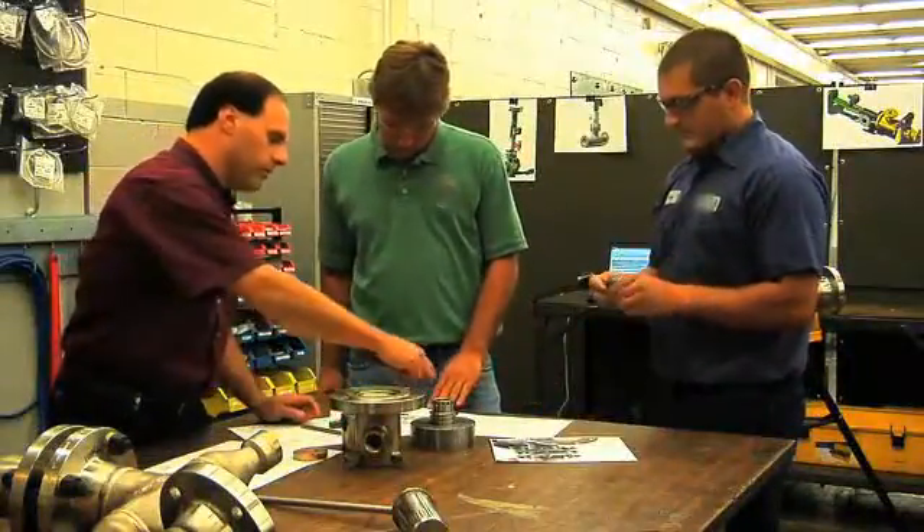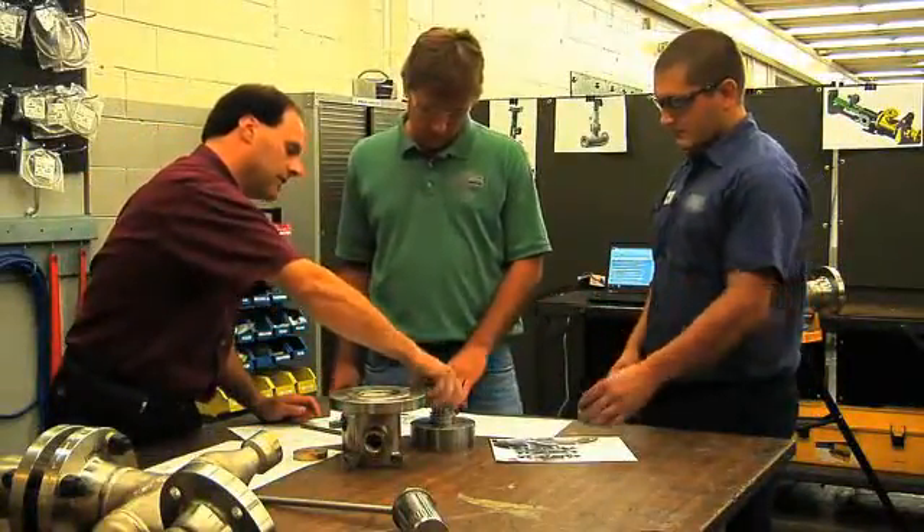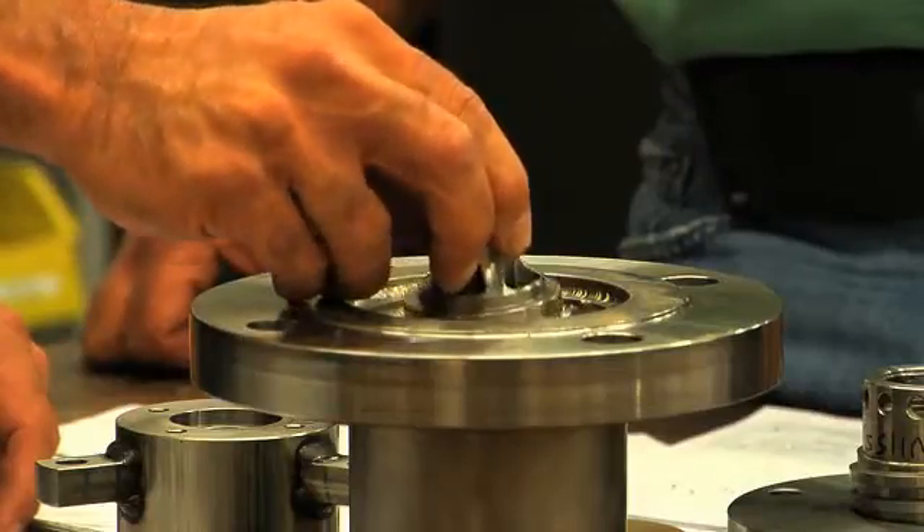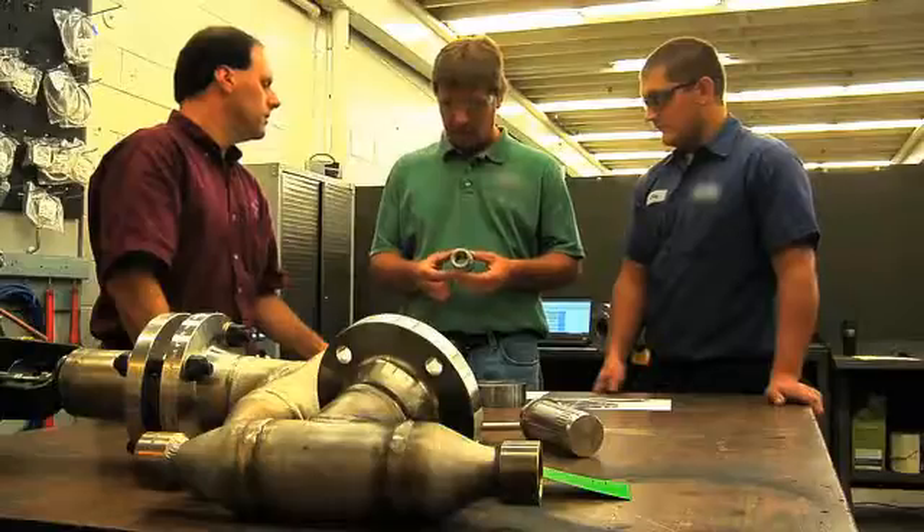ProSonics is very accustomed to being involved with mission-critical applications. It's very common for our equipment to be put in places where, if it isn't working, the plant that it's operating in isn't working as well. So we devote all of our energy and time to make sure our products are properly suited for what they need to do in that application. We make sure it's rugged, designed, and supported properly so that the customer doesn't have any hiccups. Reliability is key and paramount in our applications.